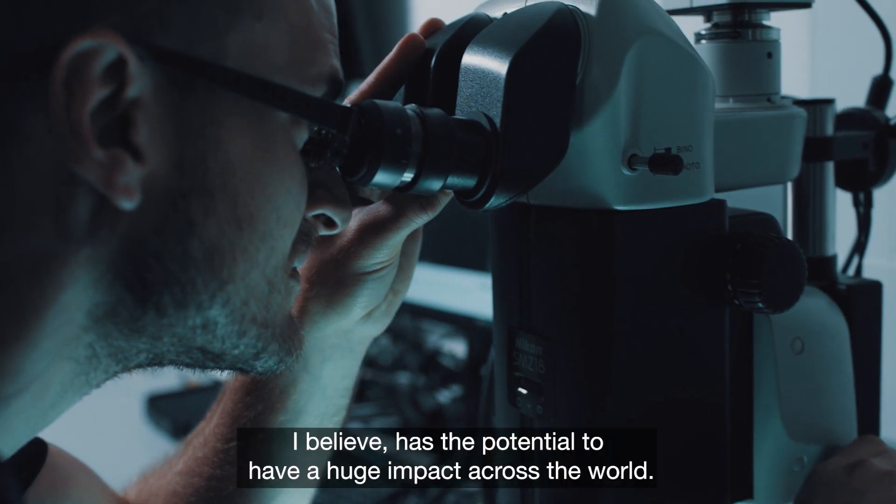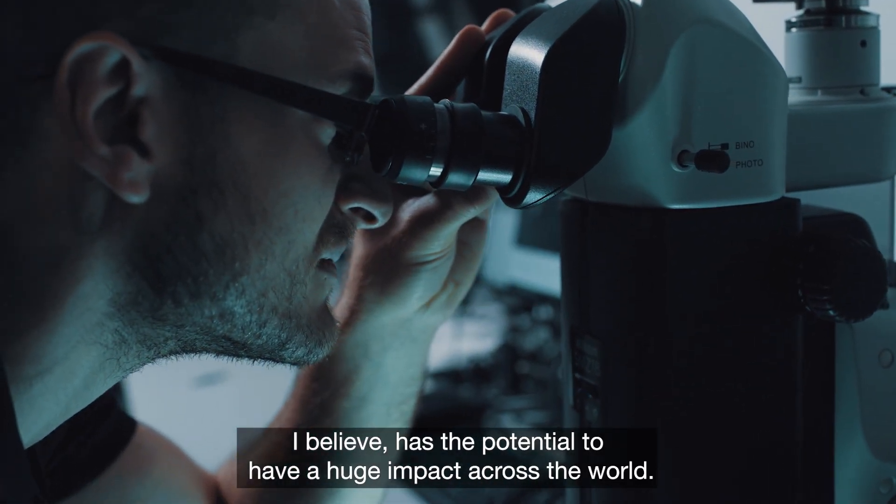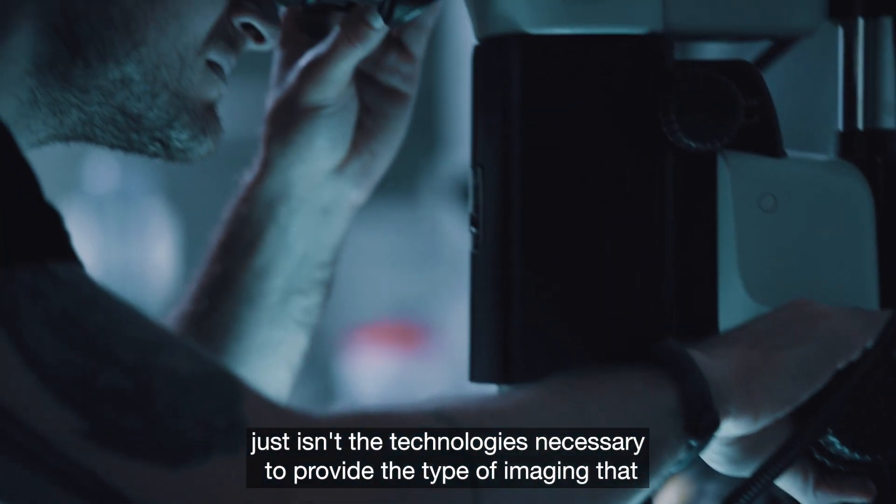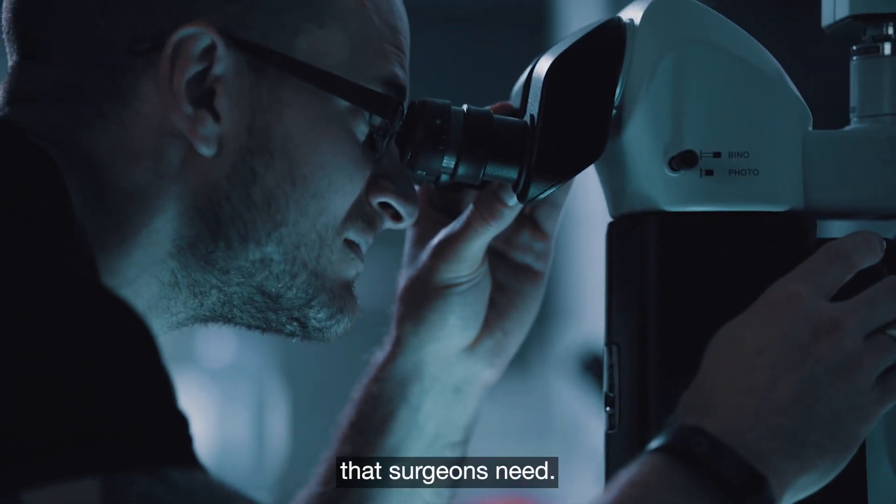This technology I believe has the potential to have a huge impact across the world. Currently there just isn't the technology necessary to provide the type of imaging that surgeons need.